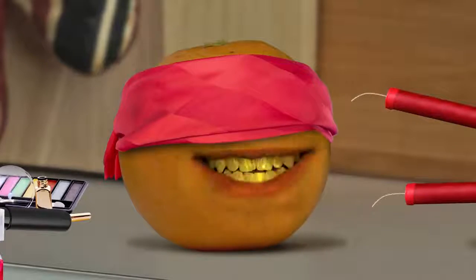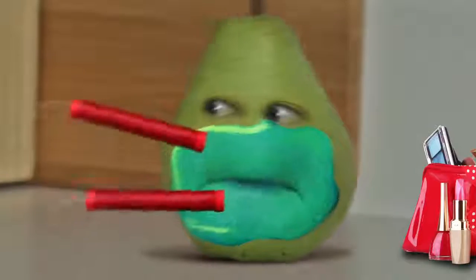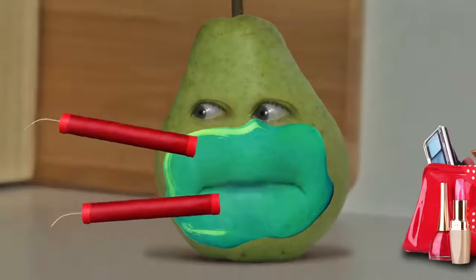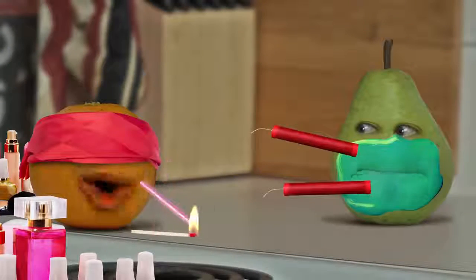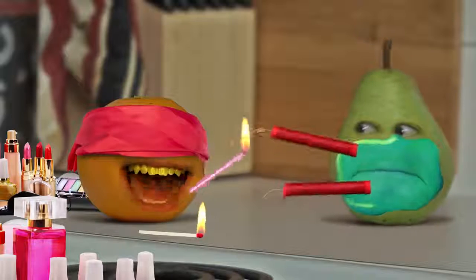We're gonna move right along to the eye pencil. Where is it hiding? Is this it? Hmm. Now this feels like a match. I don't want that, I want an eye pencil. Here it is. Yep, this is definitely an eye pencil. Now let's just swing it around towards Pear. Here we go. Don't worry, Pear. I promise. Have a...